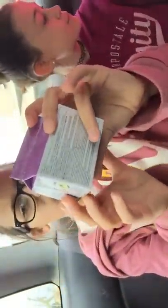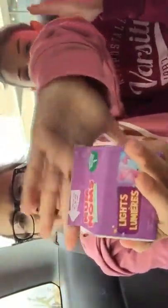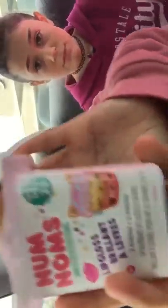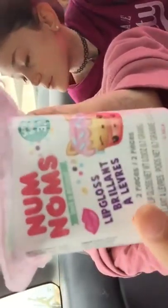Then I got a new Light Up Nom Noms Series 1, and it's like a milk carton. And then I got a Nom Noms Series 3, specifically 3.1, and it comes with a lip gloss or something like that.